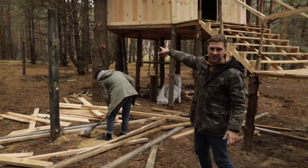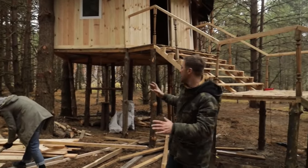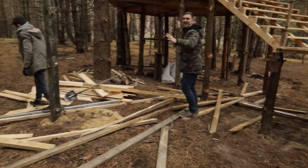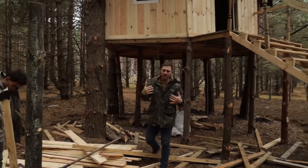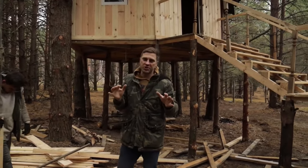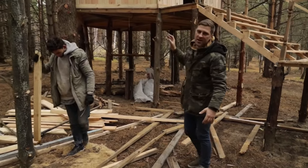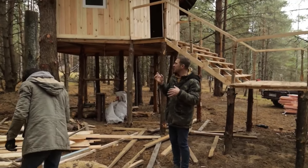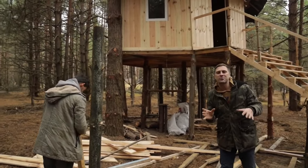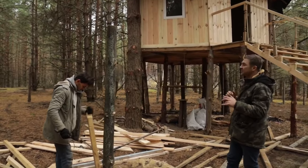We came up with something new. According to our original plan, we had to make the balcony equally thin around the entire perimeter. But since we need to bypass the trees on each side, we decided to make a giant platform here instead. On this balcony it will be possible to make some kind of lounge area where you can sit, relax and drink coffee — maybe even make a rocking chair, and it will be great.